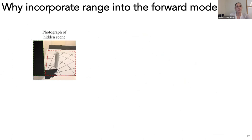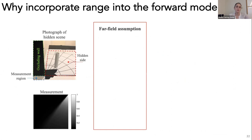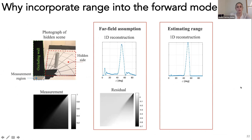To demonstrate why we still estimate range: for a measurement with just one hidden cylinder, if we assume all light is in the far field as in project 1, the 1D reconstruction shows the target at the right angular extent but has artifacts, and the residual shows a lot of undescribed radial falloff. If we incorporate radial falloff into our forward model and attempt to estimate range, the 1D reconstruction is much crisper with far fewer artifacts and a much smaller residual. So estimating range improves the forward model and the 1D scene estimate as well.